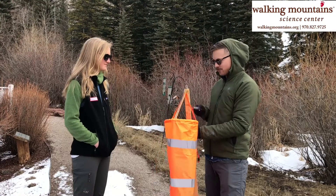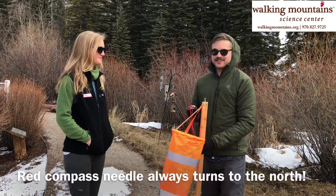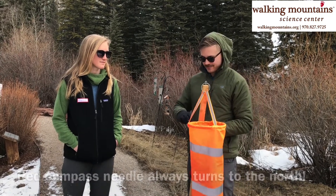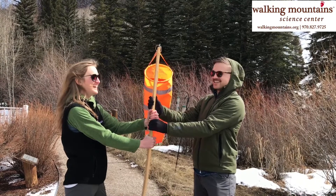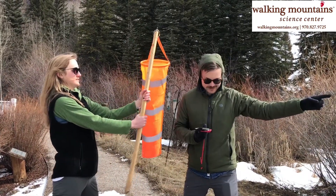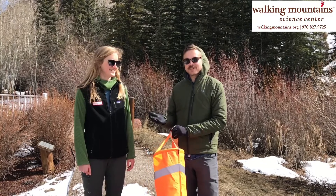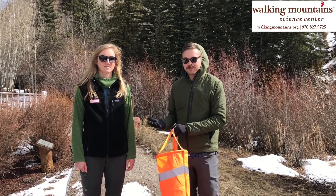Here's the compass — what direction does the red needle point? North. So we always know which direction is north as long as we know which direction the red needle is pointing. The wind is blowing from south-southwest. By knowing which way the wind is blowing, we can help determine which direction some new weather might be coming from.